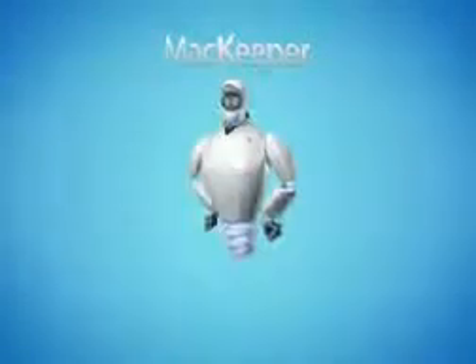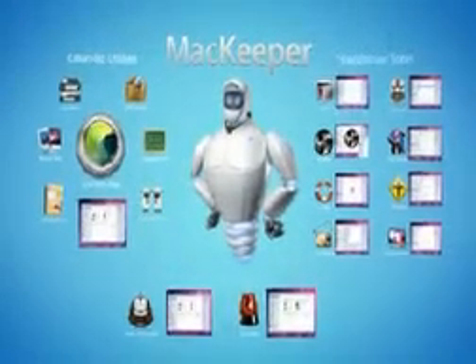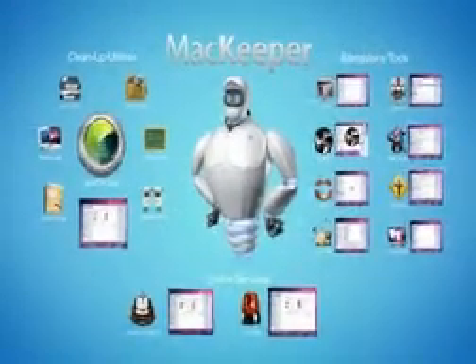Introducing MacKeeper, an all-in-one application for system maintenance. It combines a set of drive cleanup utilities, stand-alone tools, and online services neatly organized for ease of use.